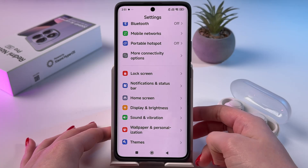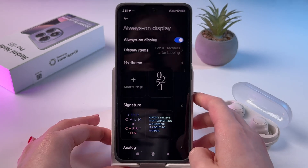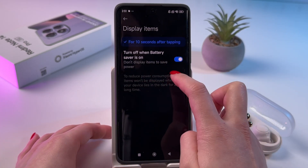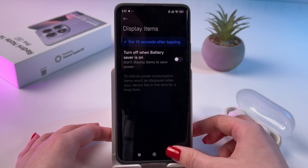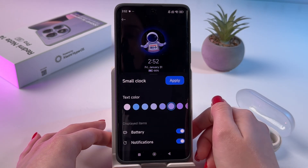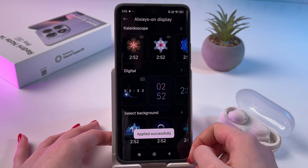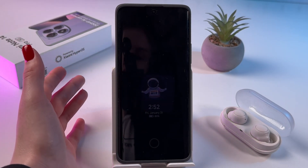To find it, open Settings, choose Wallpaper and Personalization, and simply tap Always on Display. First, enable it by tapping on the switcher. After that, go into Display Items — here you can enable it to turn off when battery saver is on. Then you need to choose a Theme. You can also change text color and add displayed items such as battery and notifications. Tap Apply and lock your phone to see Always on Display in action.